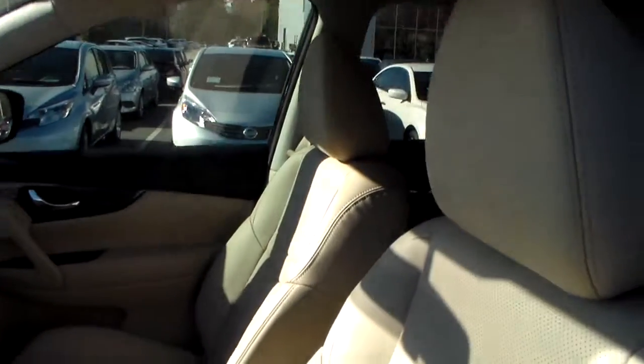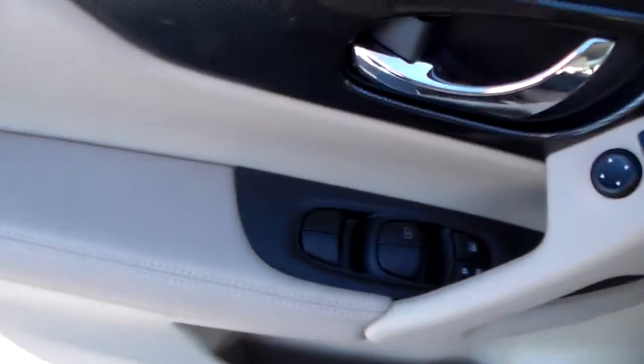You got your tan premium leather interior. You also got your power windows over here.